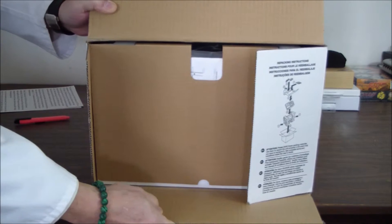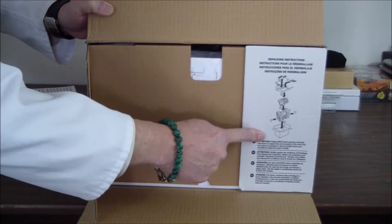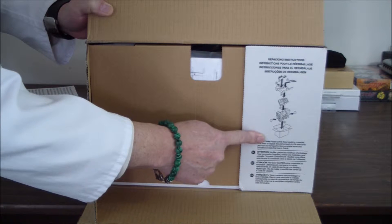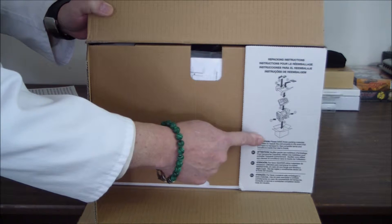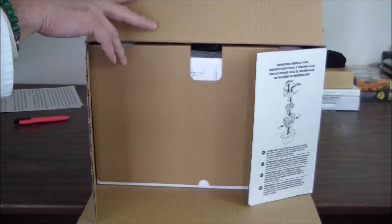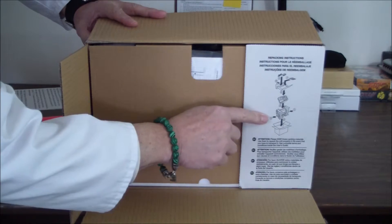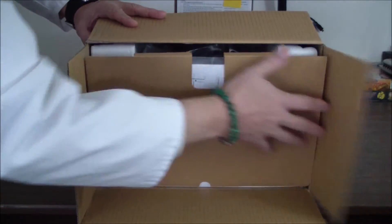Like the other Brother products, there's a diagram here that shows you how to unpack and re-box the unit, which is really useful for somebody like us who has to pack this thing up and send it back. But it's a nice little value add — thank you, Brother.